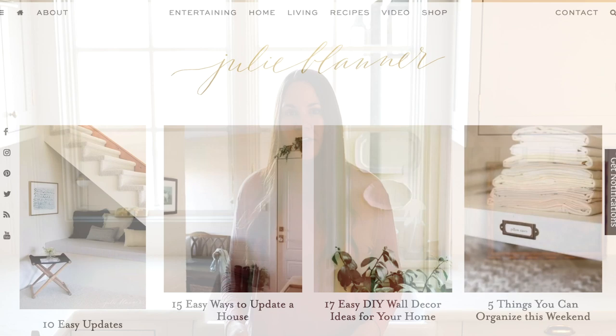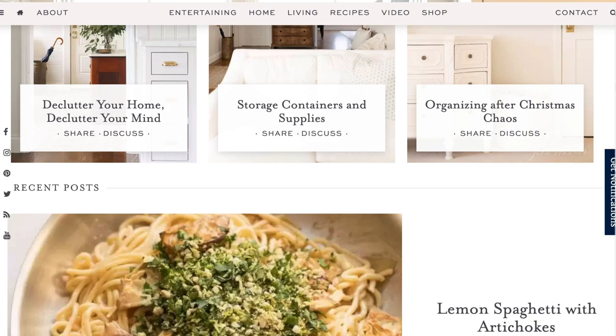Hi, I'm Julie Blander from the lifestyle website JulieBlander.com where I share easy recipes, entertaining ideas, and home decor that celebrate the simple life. Today I'm taking you behind the scenes with me for an episode of Organize With Me, Lake Edition.